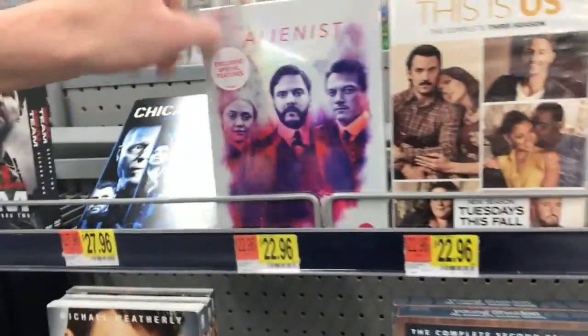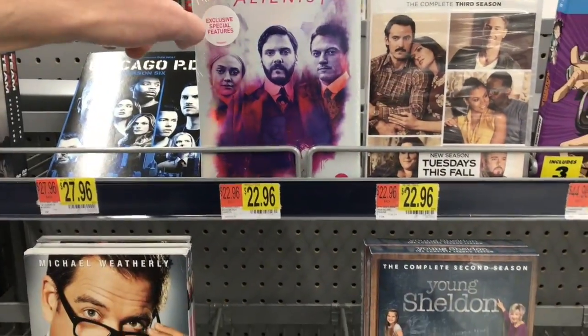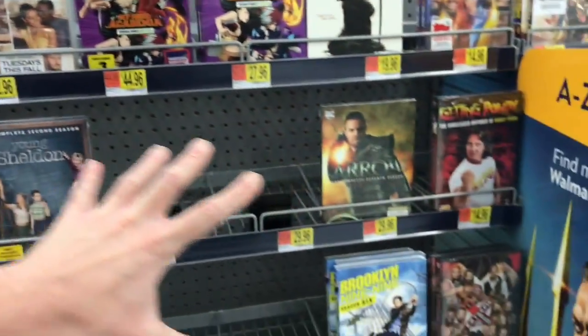They also have The Alienist here at $22.96 — I'll be talking about that one at the end of this video. That seems to be all the major different things I see in here today. I did pick up that Derailed movie — I don't know much about it but it sounded kind of interesting. If you guys have seen it, let me know in the comments what you thought.